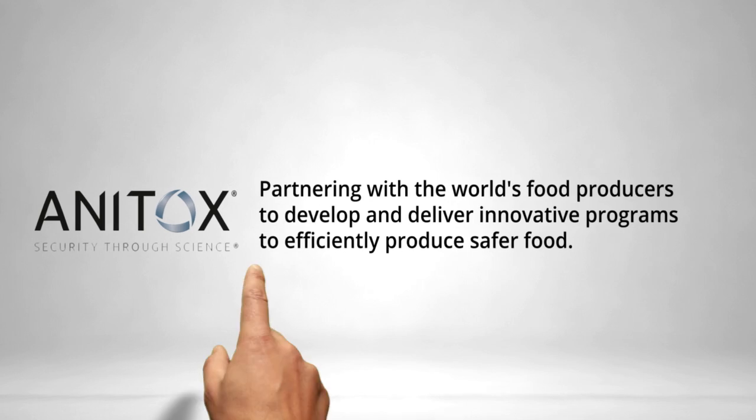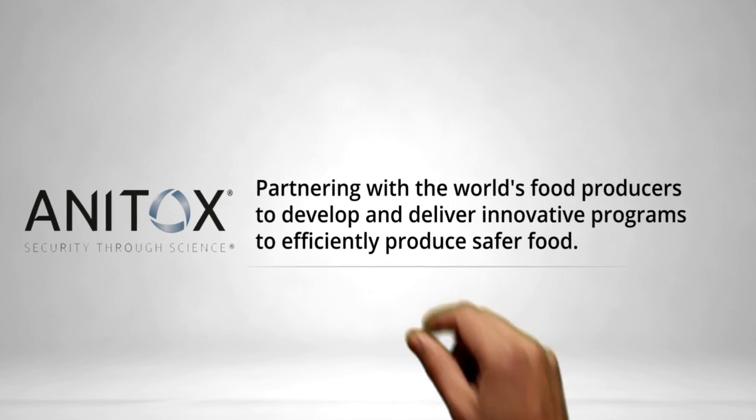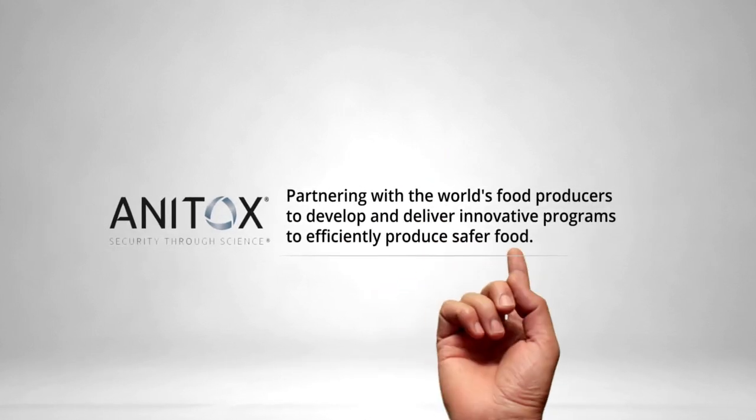Ready for more sustainable poultry production? New data suggests that decreasing bacterial loads in feed using Termin-8 supports gut health, leading to improved performance. Gut health is more than a gut instinct. Learn more today at AnnieTalks.com or visit us at IPPE booth 6033.